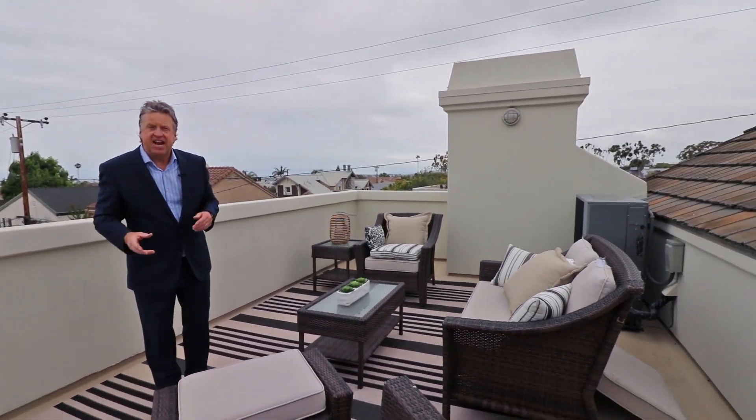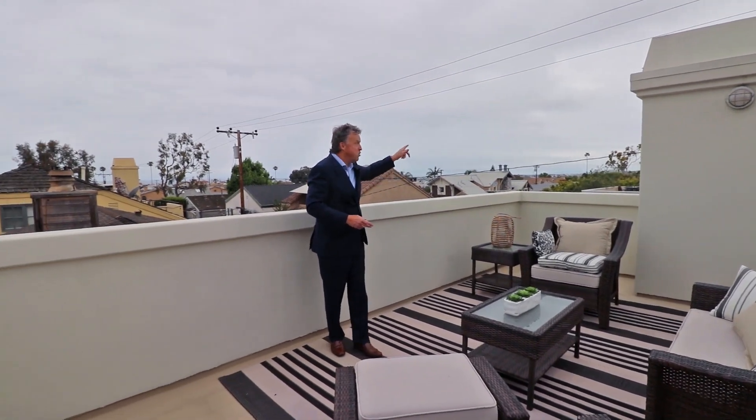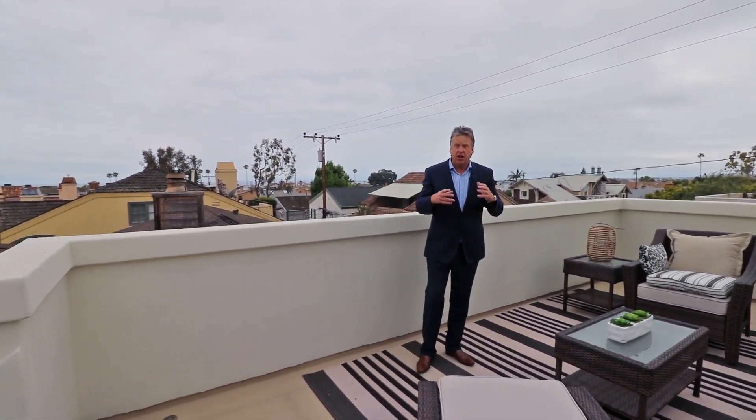We're here on the rooftop deck, which is a very private area where you can entertain or catch up on your tan. The views are expansive out to the ocean. You'll notice all these utility poles — they're going underground very soon as part of the new facilities district here in Corona Del Mar.